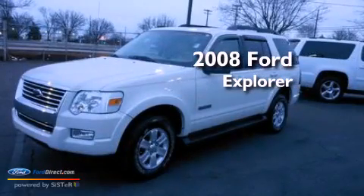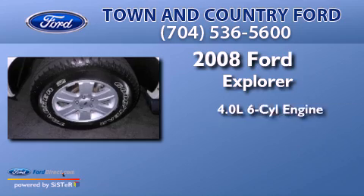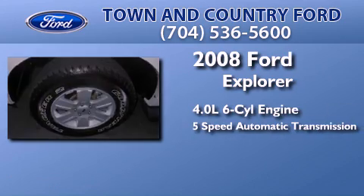This is a certified pre-owned 2008 Ford Explorer. It has a 4.0-liter six-cylinder engine and a five-speed automatic transmission.